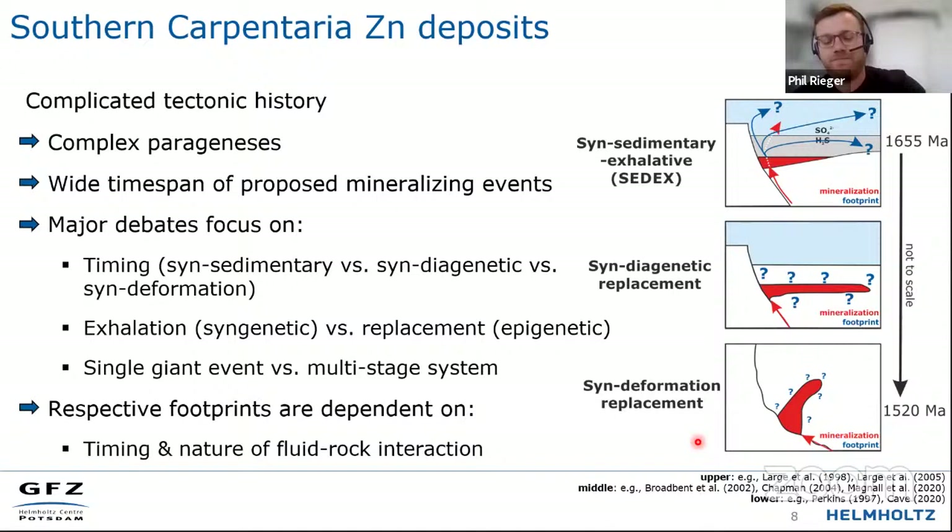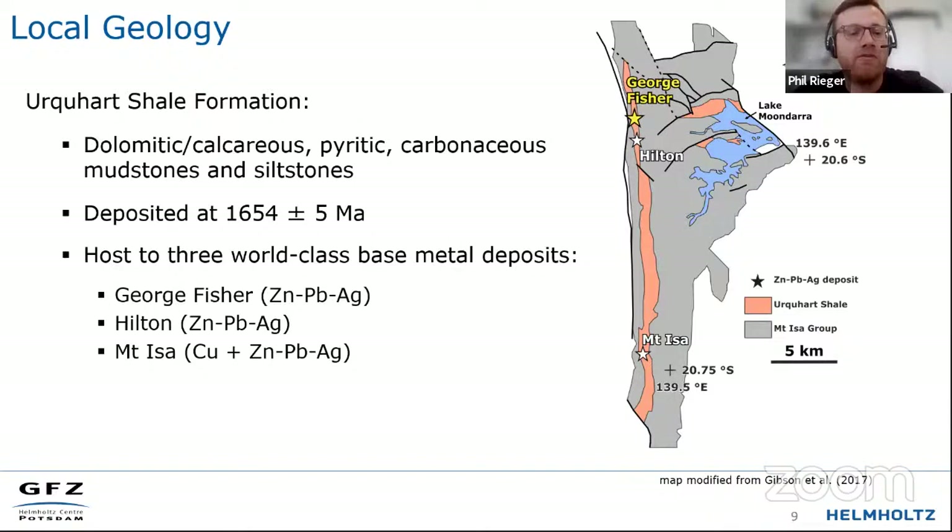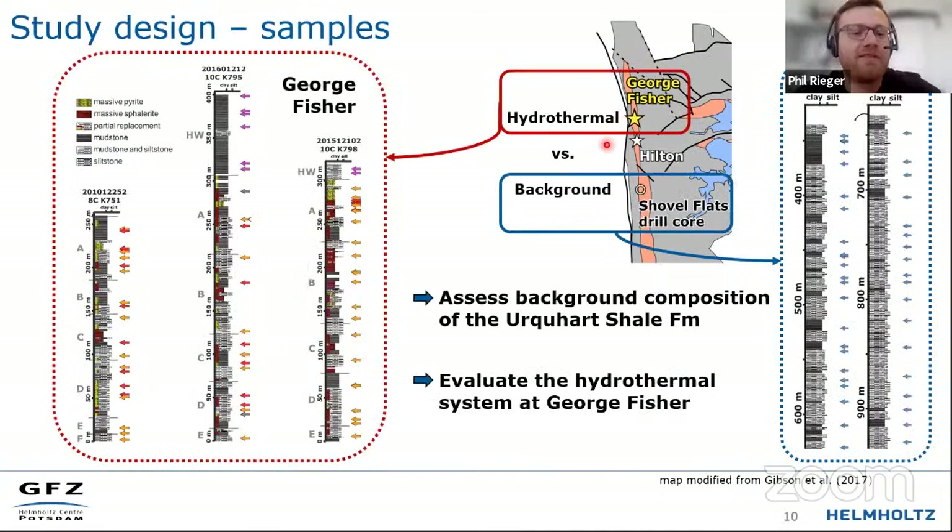With this background, I'd like to take you to the area of Mount Isa. What we have in this area is a very special rock formation called the Urquhart Shale Formation, which consists mostly of fine-grained sedimentary rocks — namely mudstones and siltstones — deposited in the late Paleoproterozoic. What makes the Urquhart Shale Formation so special is that it hosts three of the world's largest base metal deposits in sedimentary rocks: namely the Mount Isa deposit, the Hilton deposit, and the George Fisher deposit, which is the focus of this talk.